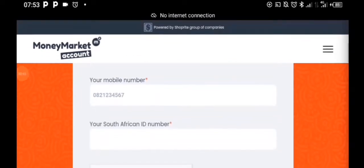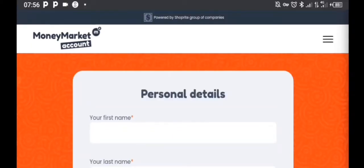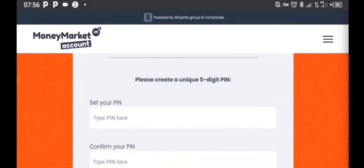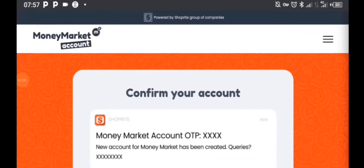I'm going to enter my details here, including my ID number. Registering here is so easy — as you can see, they need your personal details: first name, last name, email address, your PIN, and so on. I'm going to do this quickly, and as you can see, they just sent me an OTP.